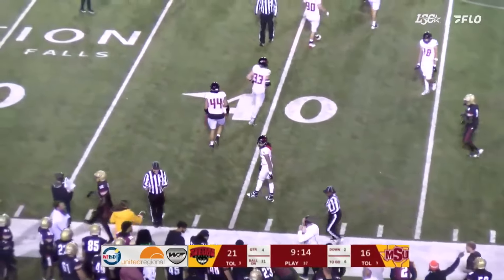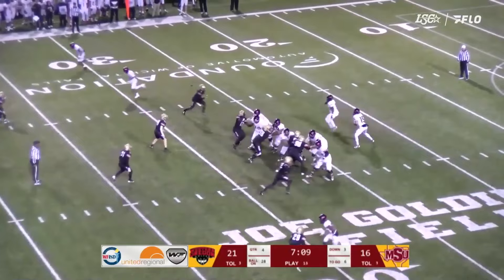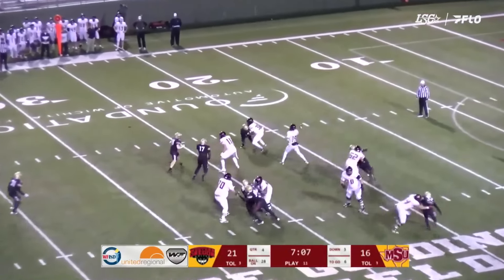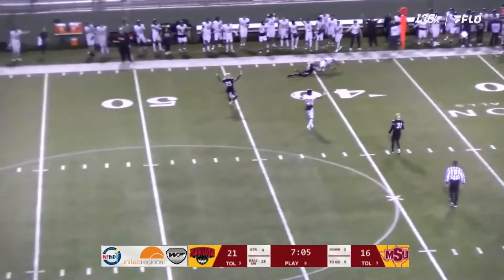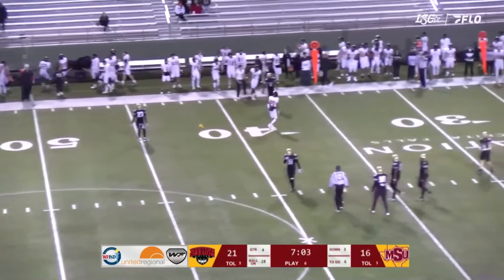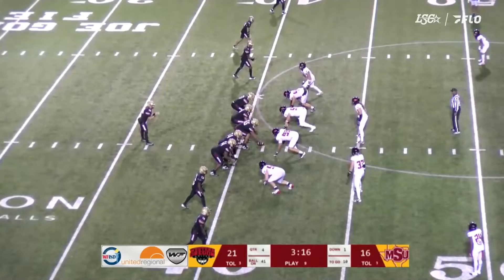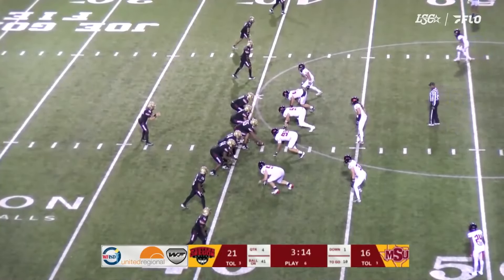It's a reverse, coming to the left side is Green. Needs a block — has it. Runs through an alley up the left side, turns on the jets to the 25, angles inside to the 10, and into the end zone. Touchdown. That was Penn Green, who turned a 66-yard reverse for a touchdown in the third quarter.